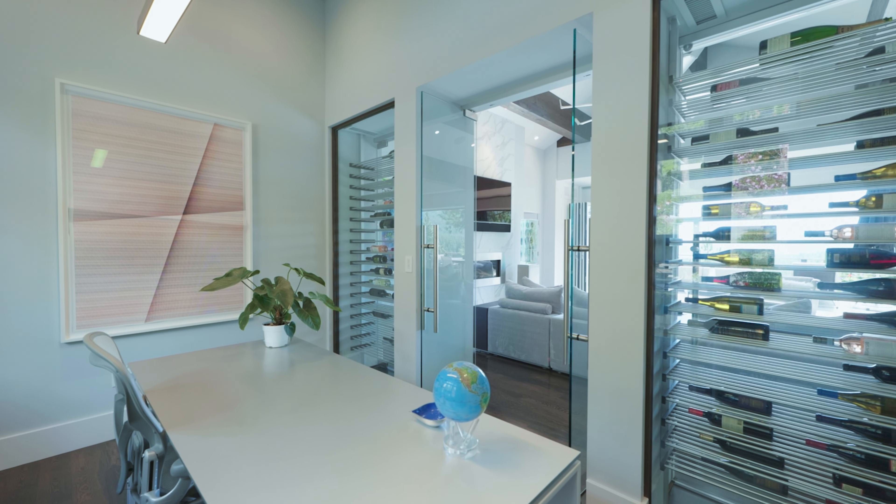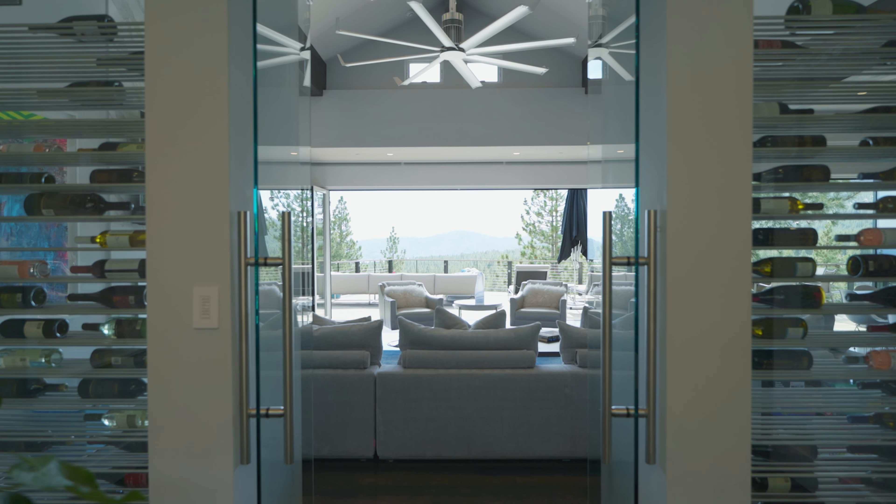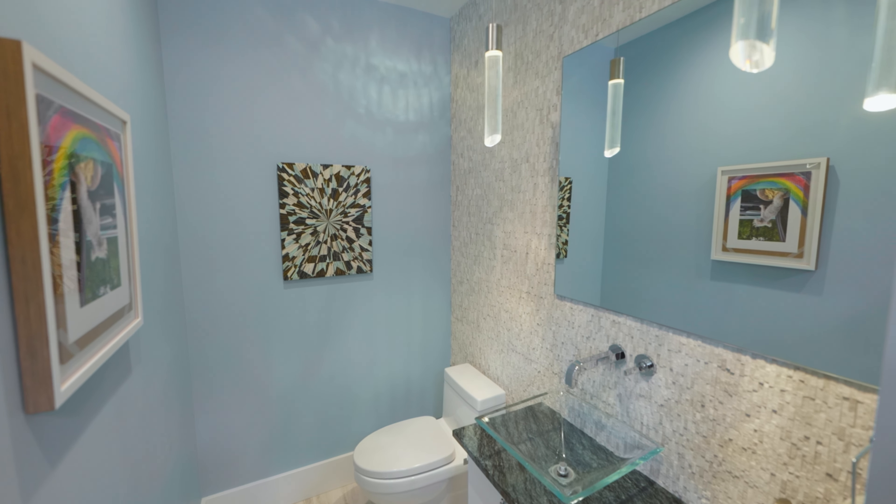A beautiful office with large view windows as well as custom wine walls is located on the main floor and is connected to the half bathroom.